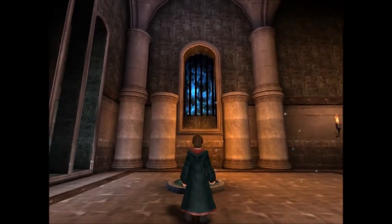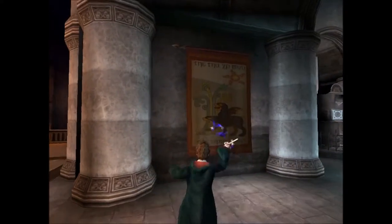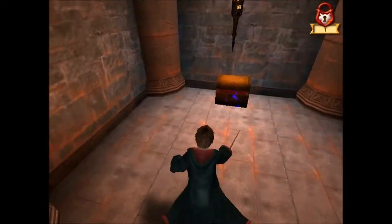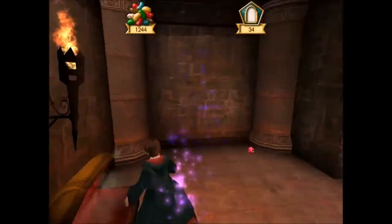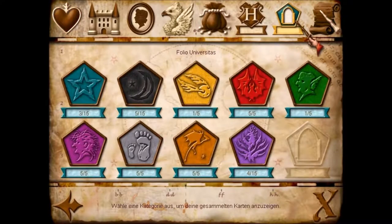Das sieht ja mal cool aus. Hallo, Aurora! Okay, einen Geheimgang habe ich schon mal entdeckt. Müssen wir gucken, wie viele Geheimgänge es hier gibt. Und vor allem würde mich interessieren, welchen Kartensatz ich jetzt hier mit Harry zusammenbekomme.